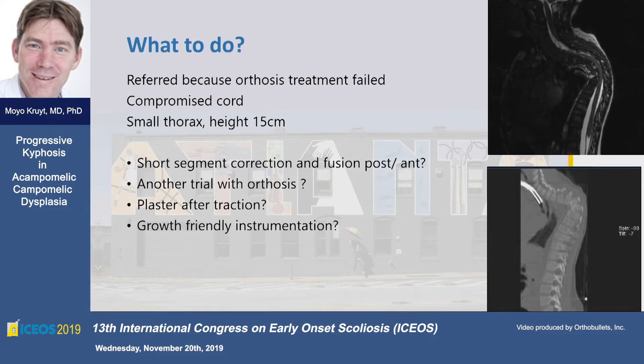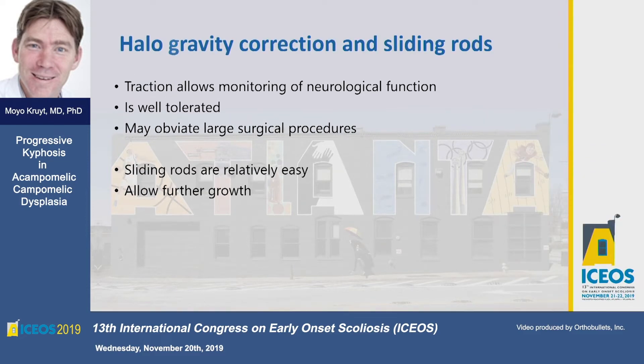So I saw only a few hands — most of you don't know what to do. We thought it would be very wise to start with traction here. As you have seen in a previous slide, his cord was definitely at risk, and progression would definitely cause paraplegia in this patient. So we thought, let's first do halo gravity traction. It's cheap, it's efficient, it allows you to monitor neuromonitoring during correction. It may obviate a lot of difficult and dangerous surgical treatment. And after that, we can decide to go for a sliding rod or some other growth guidance to allow him further growth.